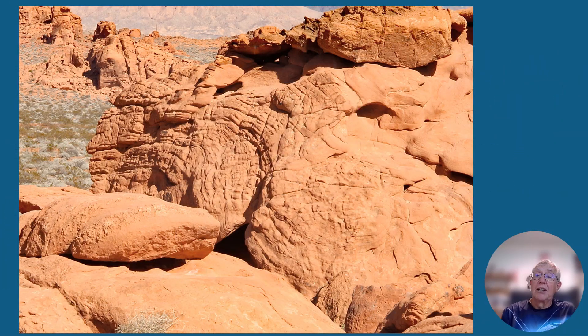You can see some curved bedding here. These probably formed when an ancient sand dune collapsed — or what we would call slumped. It's a form of what geologists refer to as soft sediment deformation, because at the time these weren't rocks — these were soft sands.